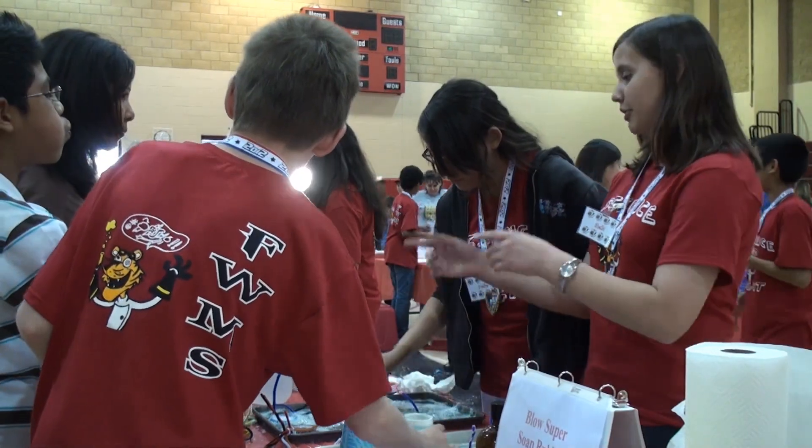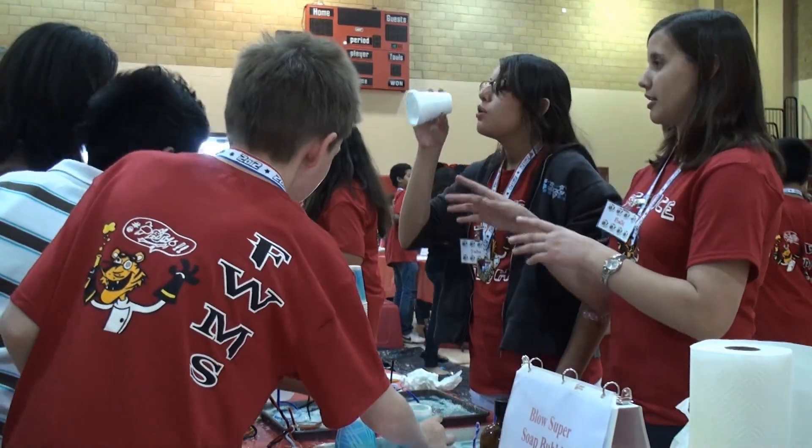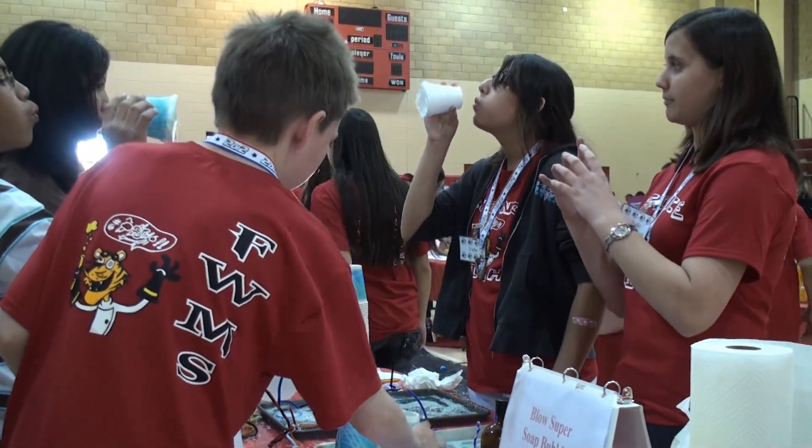If you notice when you blow the bubbles from this pan, the bubbles are stronger and they're usually bigger.